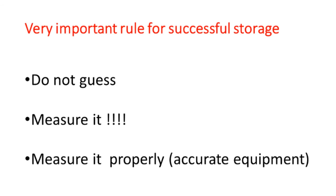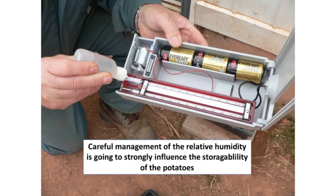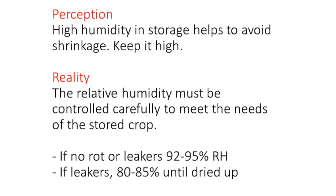Don't guess what the relative humidity is. Don't guess what your carbon dioxide level is. Measure it properly with accurate equipment. Here's a little psychrometer — a wet bulb, dry bulb thermometer — that will measure your relative humidity accurately. You need high humidity in the storage to avoid shrinkage. If there's no rot or leakers, you can keep the relative humidity as high as 92 to 95%, but if you do have leaking potatoes in there, you've got to drop it down to 80 to 85%, so that air will work to dry up those wet potatoes.